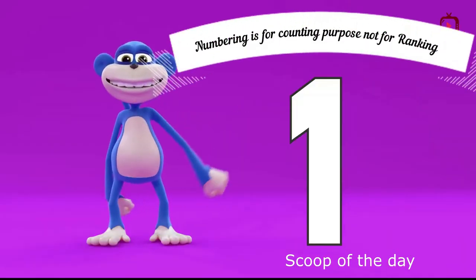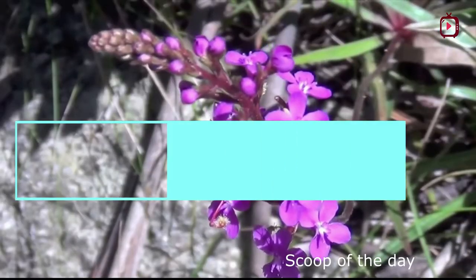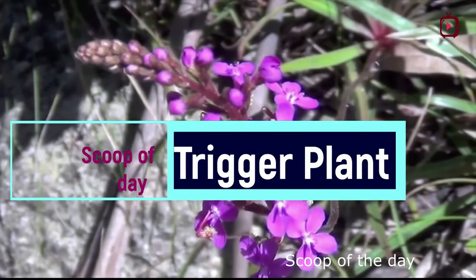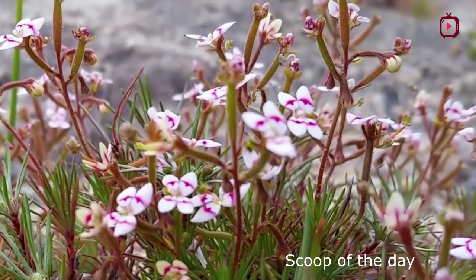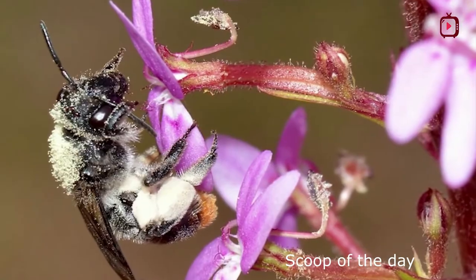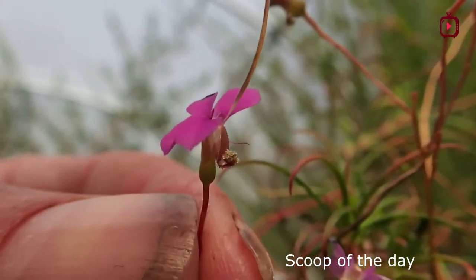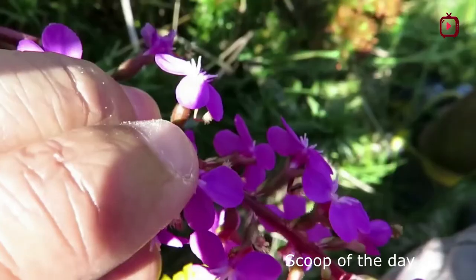Number 1: The Trigger Plant gets its name from its unique pollination method. When an insect investigates a trigger plant flower, it is hit with a club-shaped column that quickly springs up from under the petals. The insect's feeding activity disturbs small filaments in the center of the flower, activating the column. On the end of the column are male and female flower parts. The male parts deposit pollen on the insect, and the female parts can be fertilized by pollen on the insect if it has already visited another trigger plant.